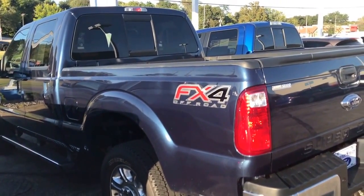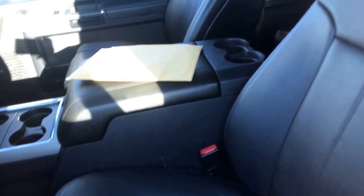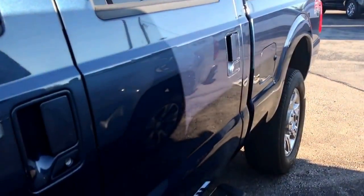I'm sorry, this is the 350 — I just showed you the 250. This one is a Lariat. Nice big touch screen in there, leather wrapped steering wheel, big back seat. Already has your bed liner in it and chrome running board.